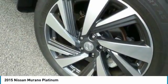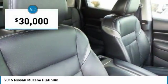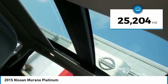Great fuel economy and a powerful V6 engine combine to deliver a refined driving experience, and is priced below $30,000. This vehicle has less than 30,000 miles.